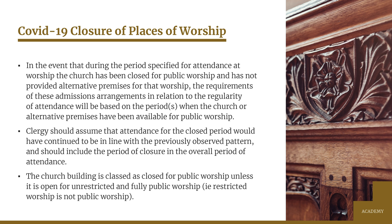Church attendance has to be current at the time of application. Of course, with the COVID-19 pandemic, churches have been closed since March and many are still not open fully for public worship. With that in mind, the Church of England have agreed a variation to church school admissions policies which takes the current situation into account. Clergy are to assume that attendance for the closed period would have continued to be in line with the previously observed pattern, and they should include the period of closure in the overall period of attendance. Church of England clergy in the Diocese of Blackburn have all been advised of this, and we've given the same information on the back of the supplementary form so that clergy from other denominations are aware of how they should verify your attendance.